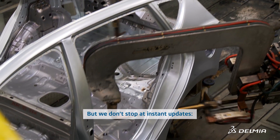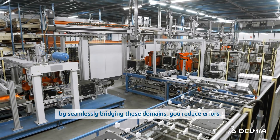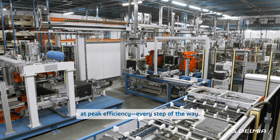But we don't stop at instant updates. By seamlessly bridging these domains, you reduce errors, save time, and keep your operations running at peak efficiency every step of the way.